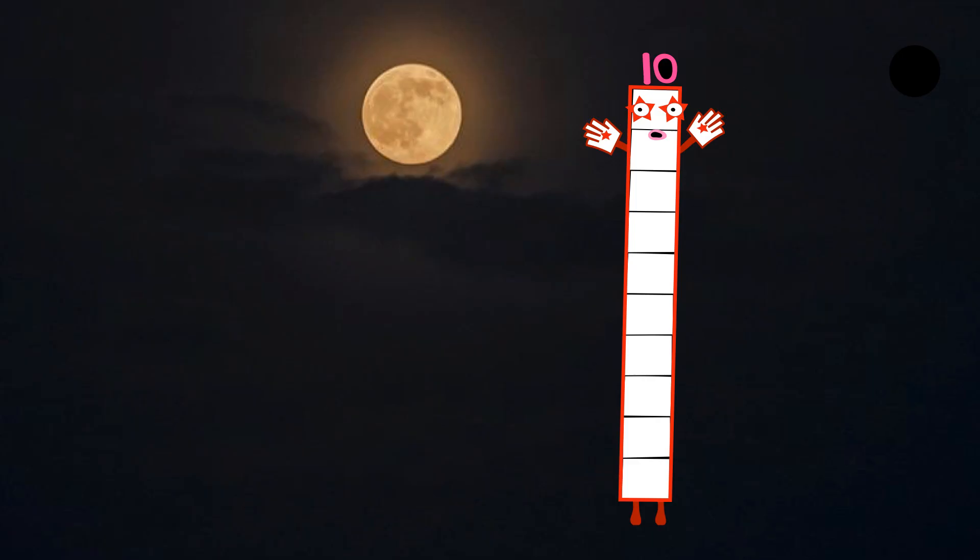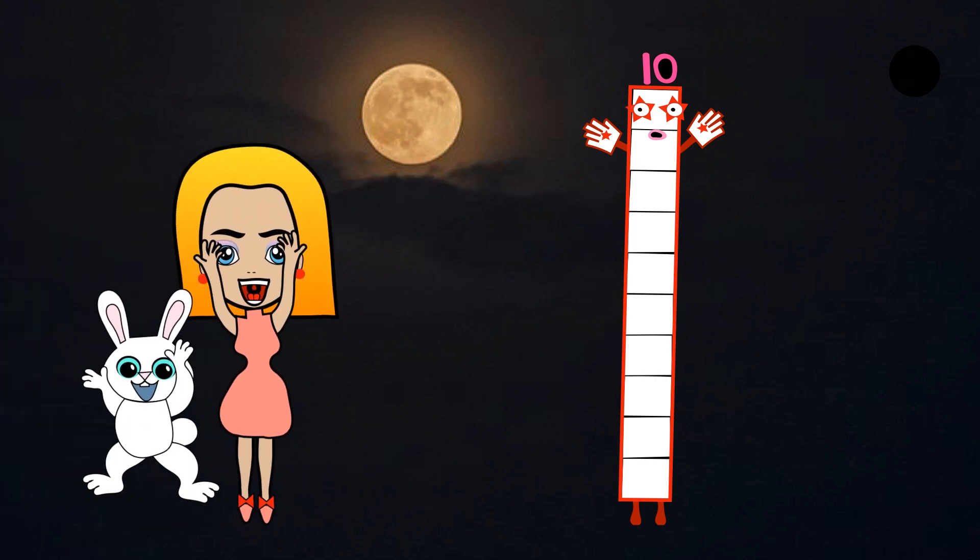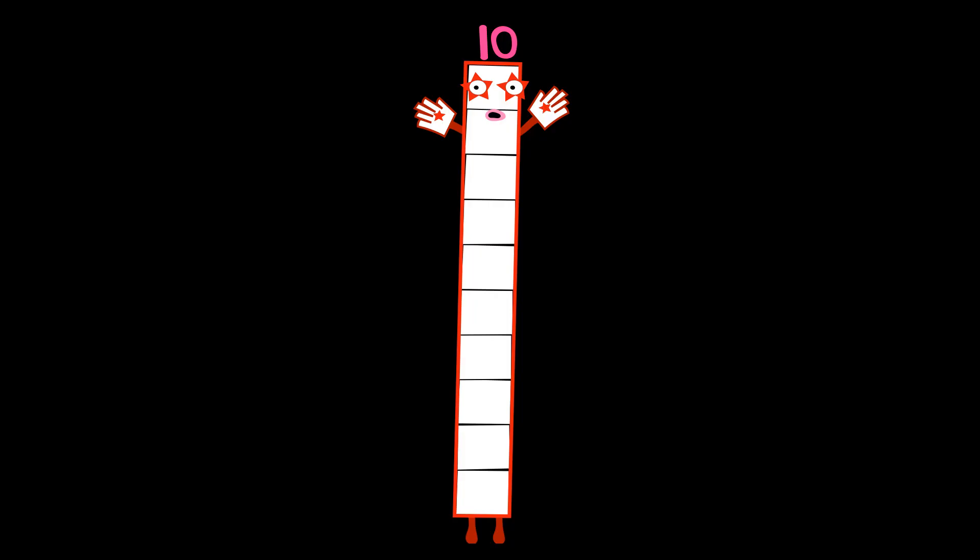Next comes Numberblock ten — myself! She's made of ten wide blocks with red borders. And she has two star-shaped eyes, each with five points, which makes ten. Hi, I'm ten. I love to form a rocket. Can you count backwards from 10? Count down from 10 to 1, then blast off!